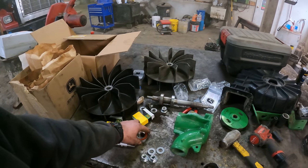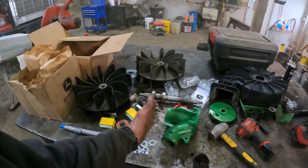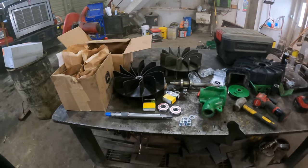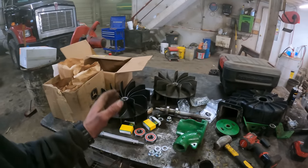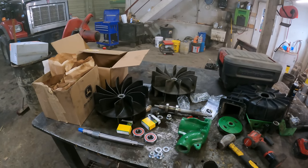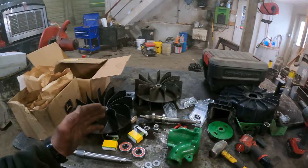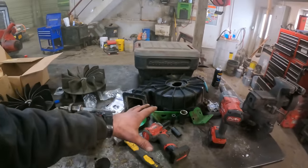I'm going to put it together with some Loctite on these bearings - maybe that'll keep them in there and not allow them to move at all. We'll just have to see how it goes. This is all we can do - just replace the parts. Hopefully it keeps from breaking that bracket again. I did order the new shroud halves but we're not going to need those.